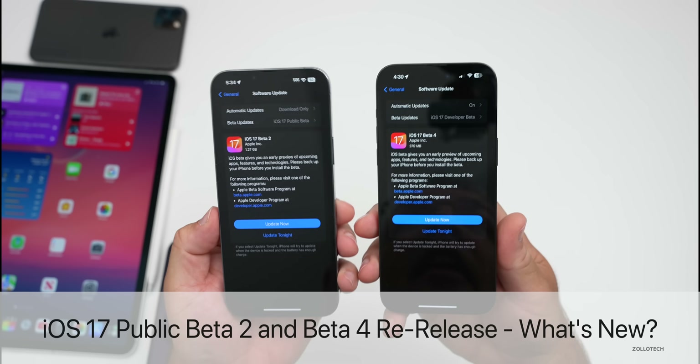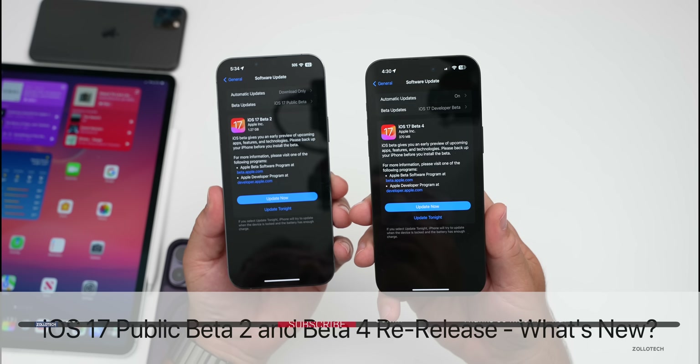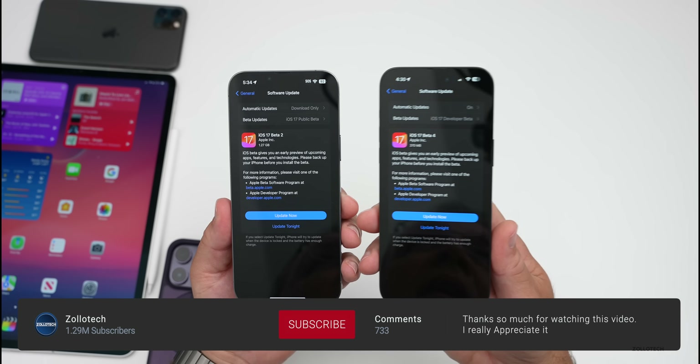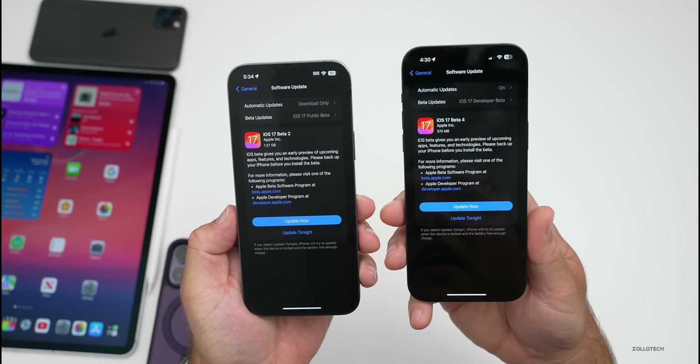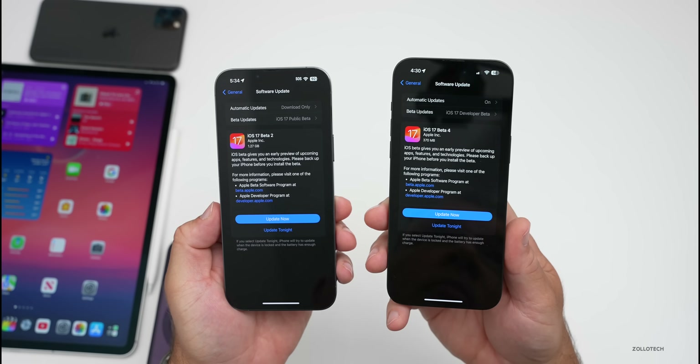Hi everyone, Aaron here for Zollotech. Apple released iOS 17 Public Beta 2 and iOS 17 Beta 4 re-released today. These are available to developers and public beta testers if you're signed up for their programs, available over the air in software updates, so you can check that now.